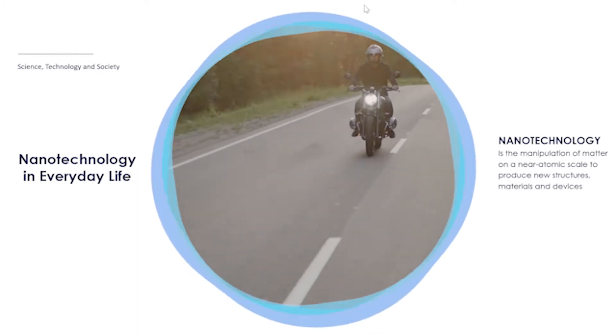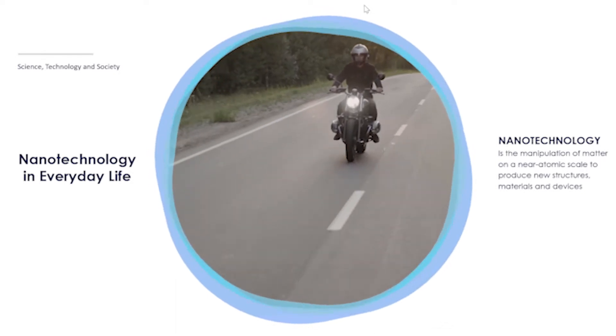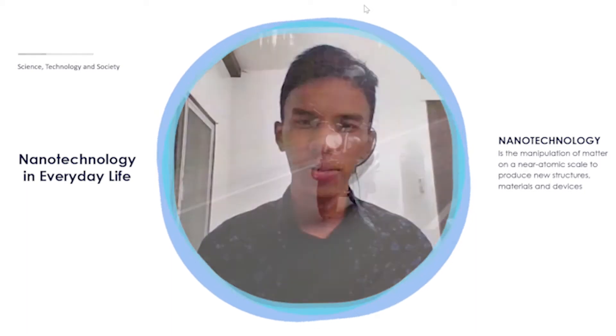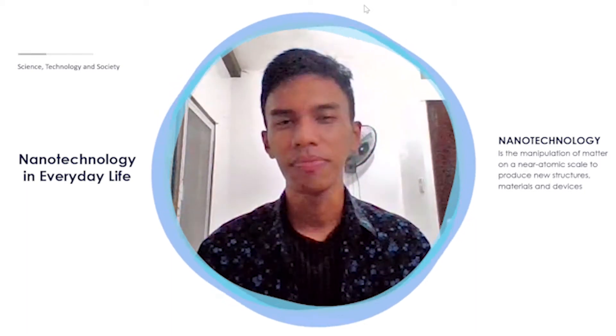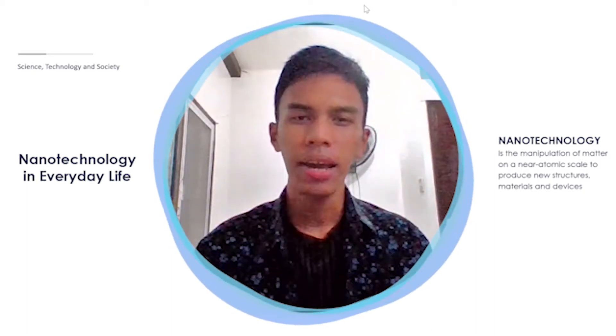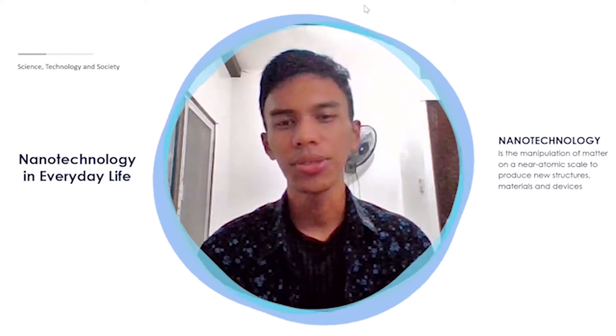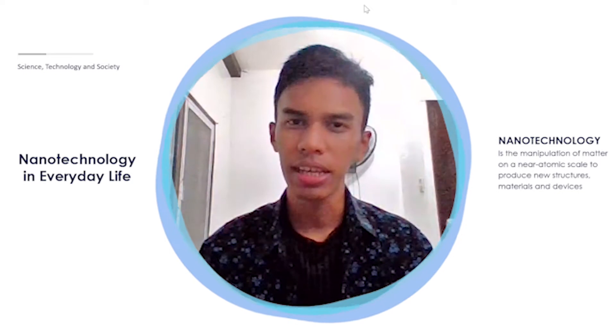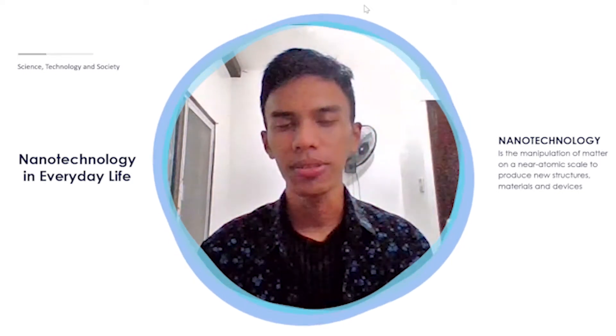Every time I ride a motorcycle, I always wear a helmet for protection in case of an accident. What's the connection of this to nanotechnology? I found out that nanotechnology is used in making my motorcycle helmet materials for it to be lightweight, stiff, durable, and resilient.